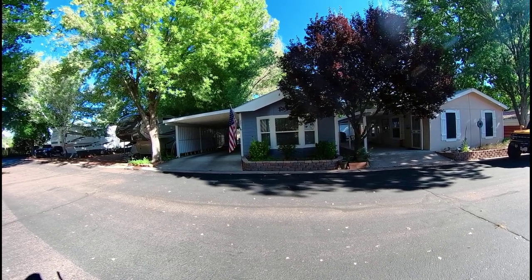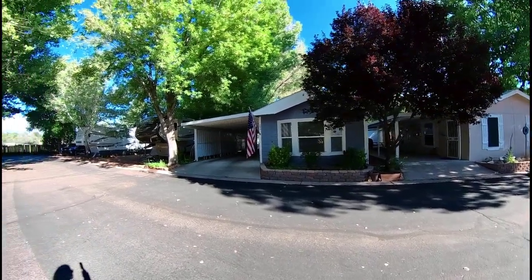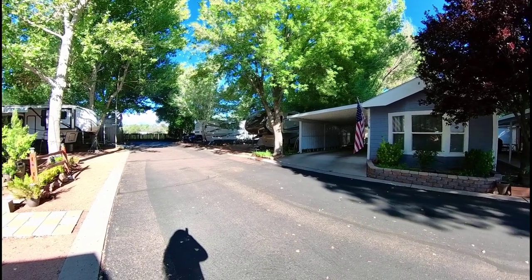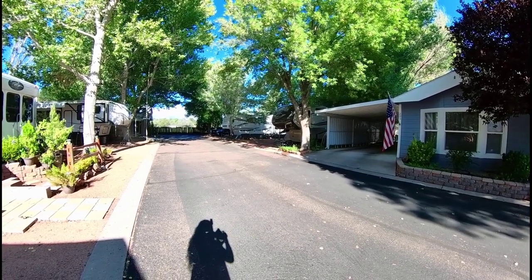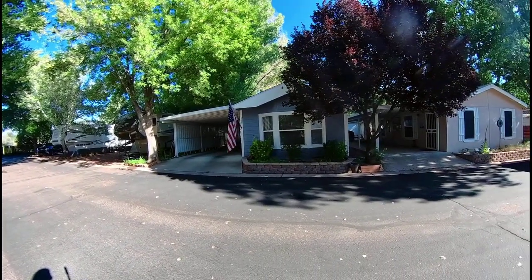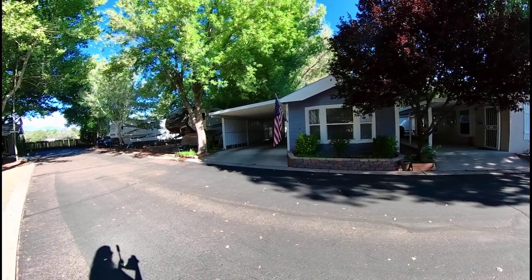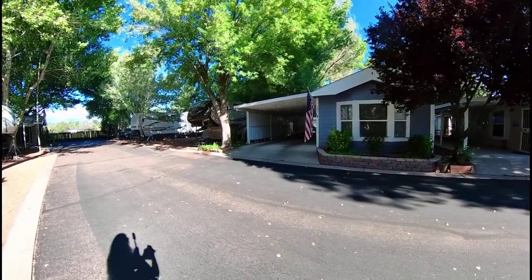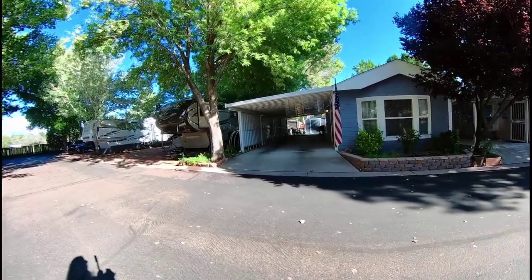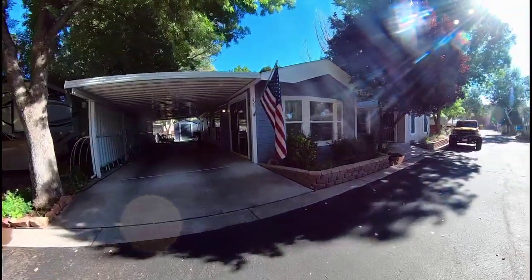Good morning everyone, this is Tamara Lee Ulmer. It is a beautiful day out here in Payson, Arizona. I am in the Lamplighter RV Park in Star Valley, Arizona, getting ready to walk you through lot 205, 3933 East Arizona Highway 260. Very nice property here, very well maintained, and we're going to go ahead and take you in for a tour today.